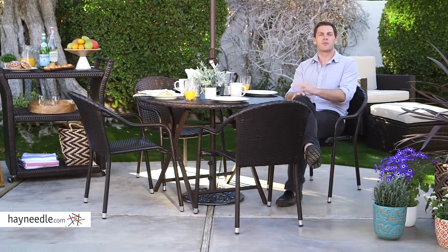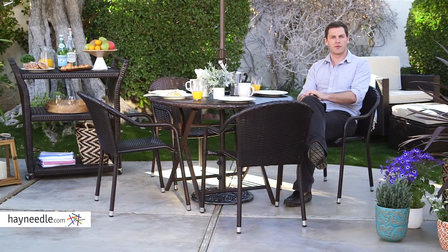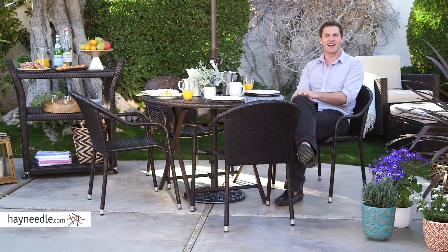The Coral Coast Borea Chairs are everything you're looking for and they're great on their own, but consider adding other pieces from the Borea collection to complete your set. All of it can be found at Hayneedle.com.